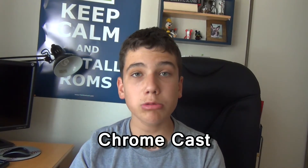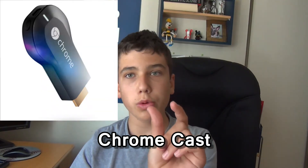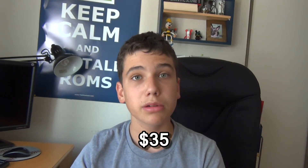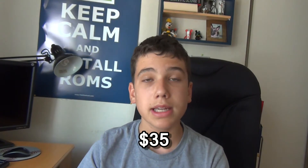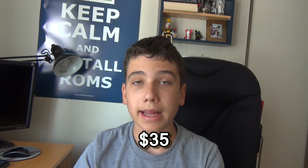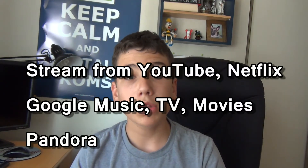At number two, I want to talk about Chromecast. This is a new device they released — it's a small 2-inch device that you plug into your TV's HDMI port. It comes in at $35, so that's a pretty good price. Basically it streams content to your TV from apps like Netflix, YouTube, Google Play Movies, Google Play TV, Google Play Music, and Pandora.